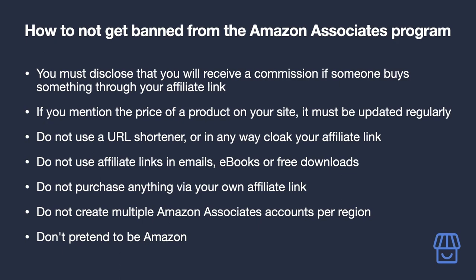Do not use a URL shortener or in any way cloak your affiliate link. You cannot disguise your affiliate link as anything other than an Amazon affiliate link. If you're worried about link length, the Amazon Associates dashboard has its own URL shortener you can use.